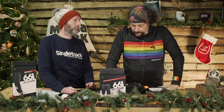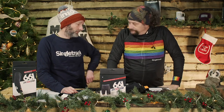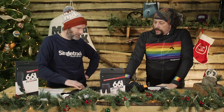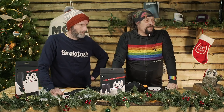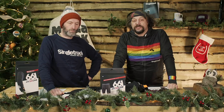Everyone who's had pads will have had 661 pads at some point, and they usually come back to them after a while because they're a good fit. These look to be a step up from their more budget range — pretty premium, nice, well-made, and light. All three items have a combined RRP of £241.